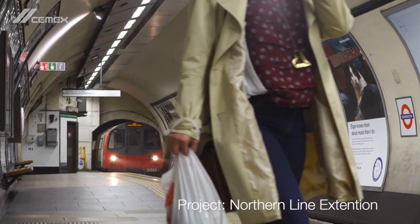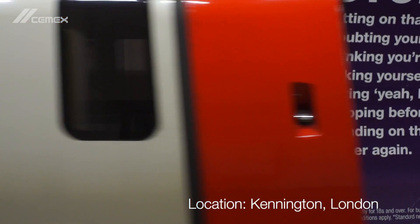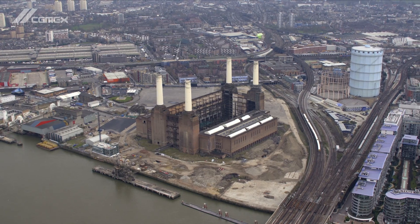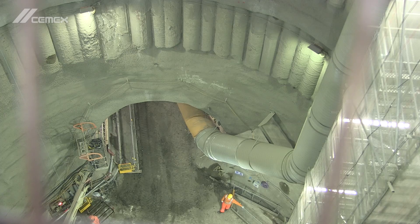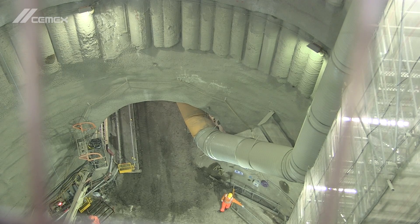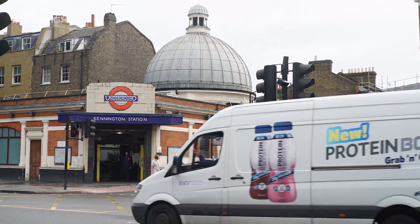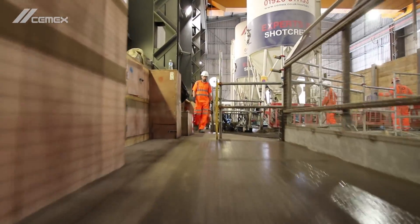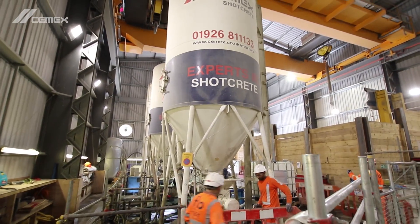As part of the TFL Northern Line Extension project, a new tunnel and two new stations were to be constructed between Kennington and Battersea. CEMEX were awarded the primary lining of the tunnel and shafts on the Kennington section by contractor Flow. As the project was taking place in a busy urban environment, CEMEX proposed to use a fully pre-blended dry silo solution to limit the noise and construction traffic.